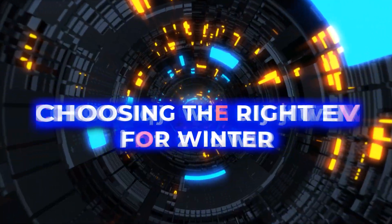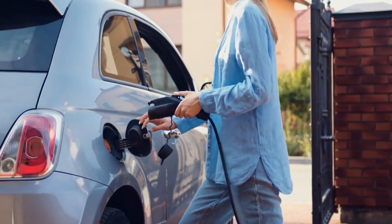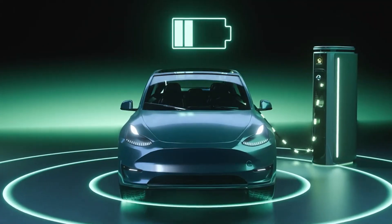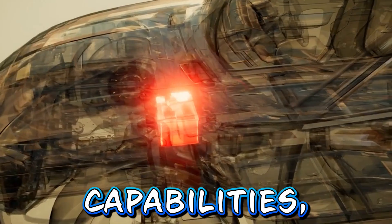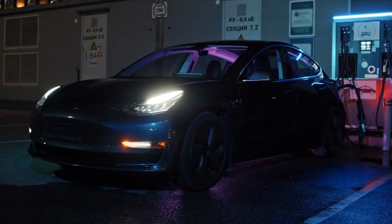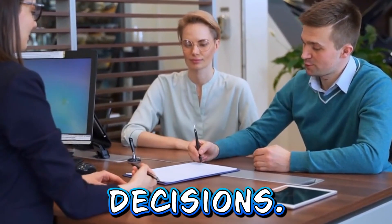Choosing the right EV for winter. When considering purchasing an EV in regions with harsh winters, it's crucial to choose a model that is equipped to handle cold temperatures effectively. Factors to consider include battery heating systems, all-wheel drive capabilities, and winter-specific driving modes. Researching and test-driving different EV models in winter conditions can help prospective buyers make informed decisions.